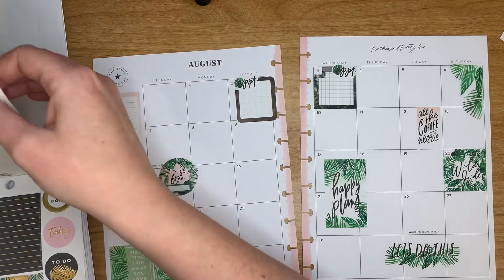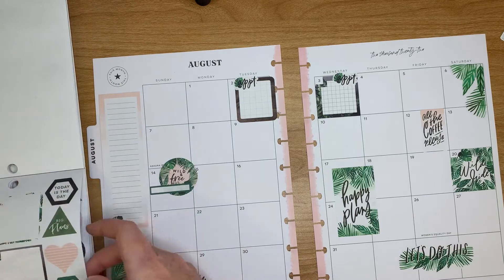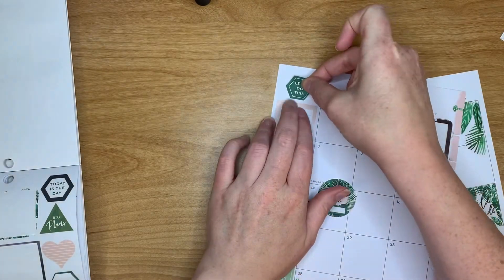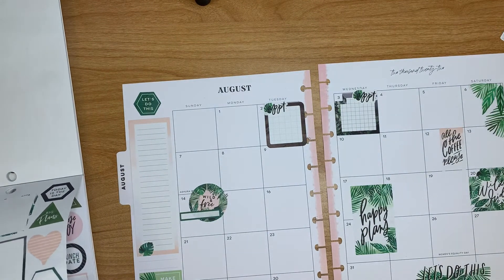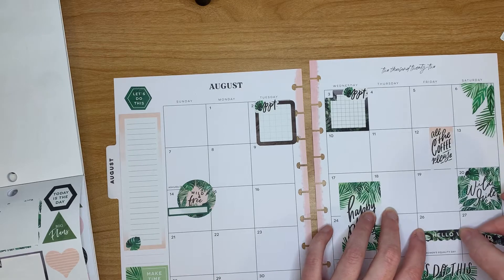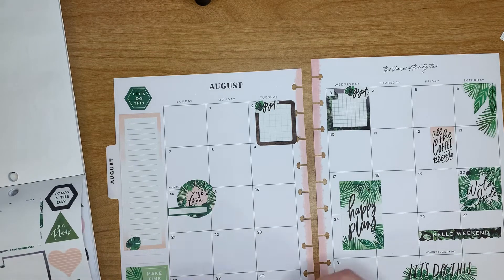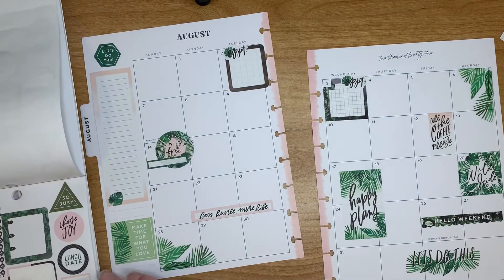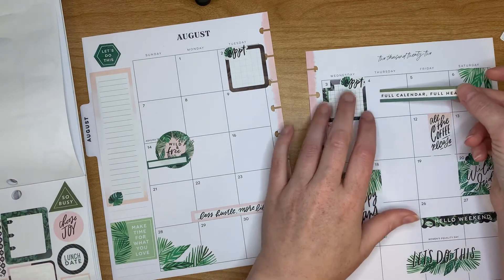I can't really see anything else that I really want to use in this spread. I'll just cover this thing — I can't stand those things. Maybe throw this 'hello weekend' in there. Some 'less hustle more life'.